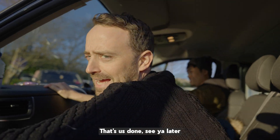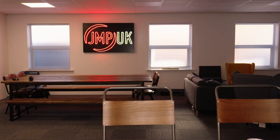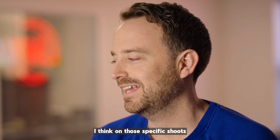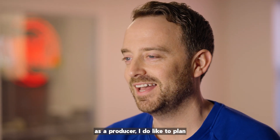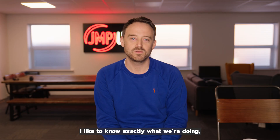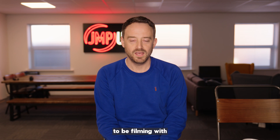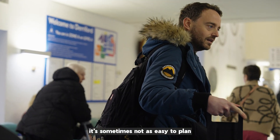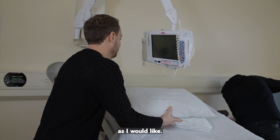And that's us done. See you later. I think on those specific shoots, as a producer, I do like to plan and I like to have a schedule. I like to know exactly what we're doing, where, and who we're going to be filming with. Obviously in a live location like a hospital, it's sometimes not as easy to plan as I would like.